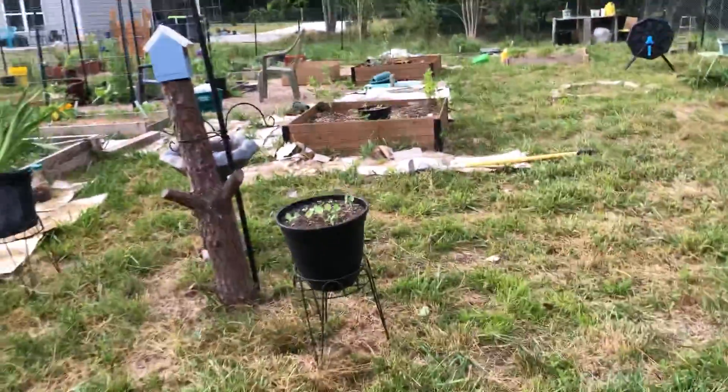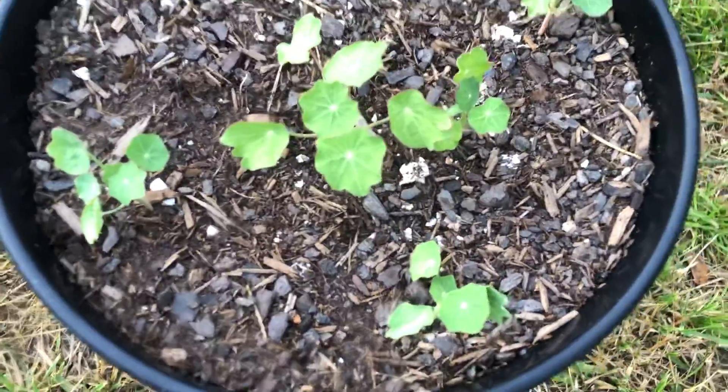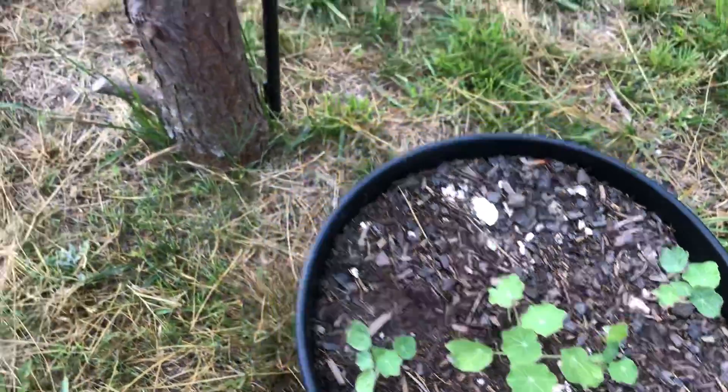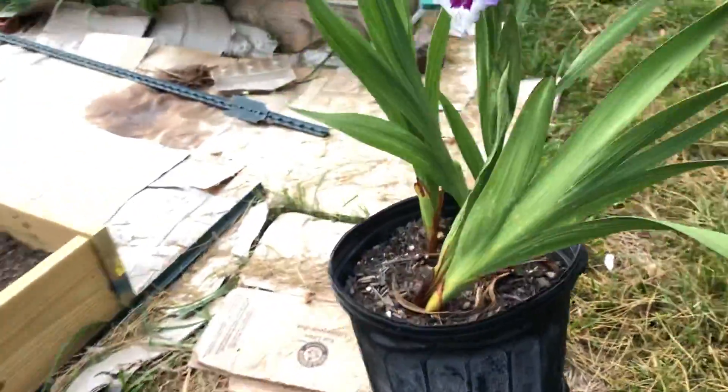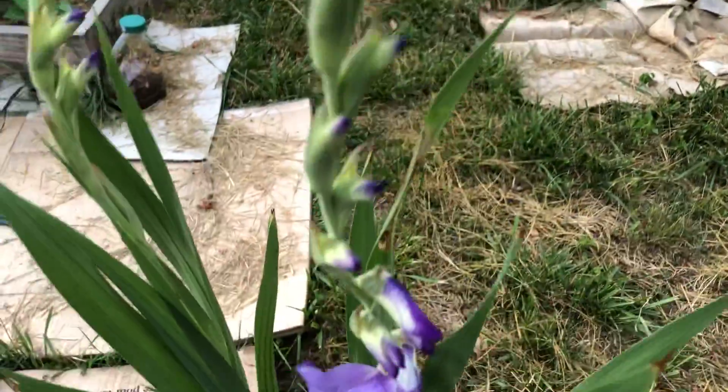Here are the squash and nasturtium — they have not bloomed yet but they will. Oh, here's another gladiolus — oh, there are two purple ones, yay!